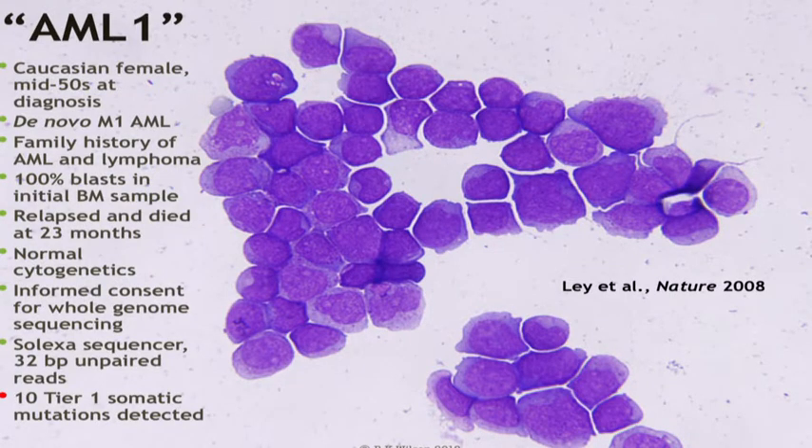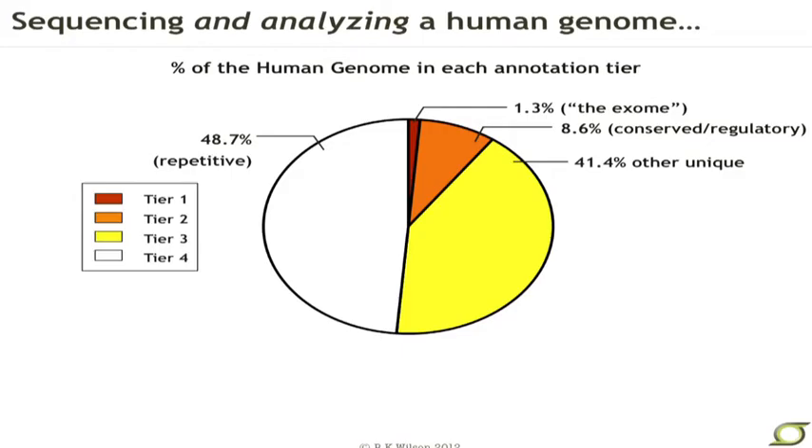We've applied this now to a number of problems. One of the first big successes was in the study of the cancer genome. This slide just represents a genome that we sequenced — the first cancer genome — back in 2007-2008 when the technology was known as Celexa. And even with these short 32 base pair reads and no paired-end sequencing, it worked. We were actually able to get into the tumor-normal genome comparison of this cancer patient and find the somatic mutations present in the tumor — just a small number of 10.